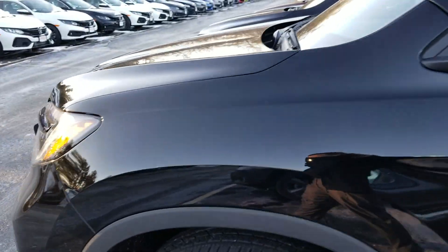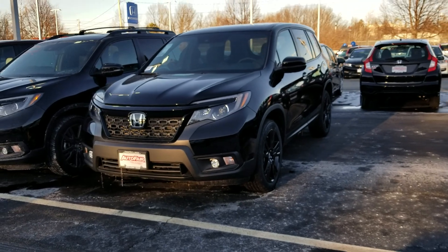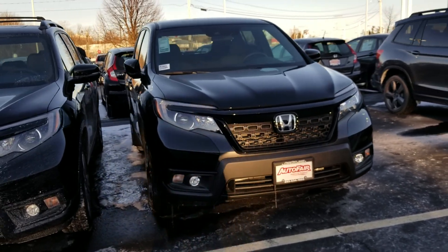Let me take one more look at the front of this vehicle for you. There you go. If you have any questions at all, please call me at 603-858-8244. Hope you have a great day today.